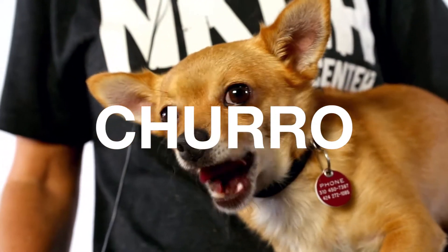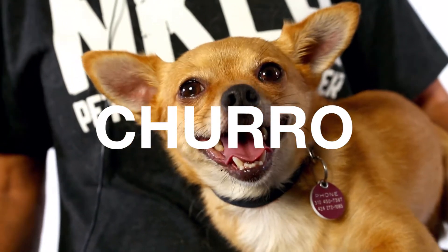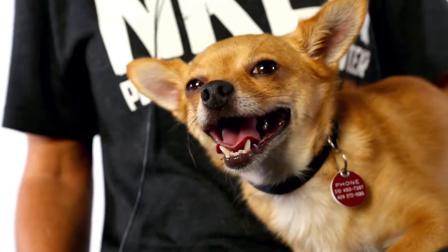This is Churro. He is a one-and-a-half-year-old chihuahua mix, and he just absolutely lives up to his name because he is about as sweet and yummy and adorable as you could ever want in a dog, as you can see.